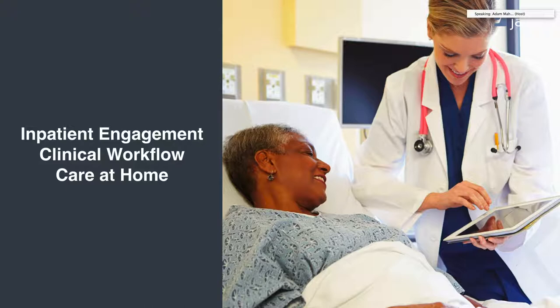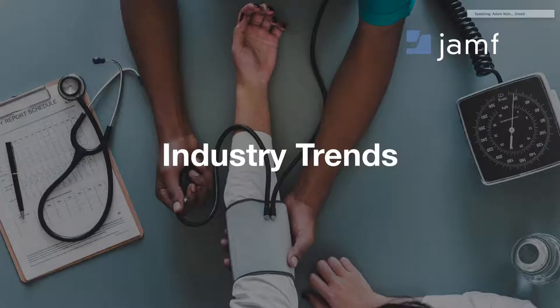Beyond that, how can we continue this type of engagement beyond the four walls of the institution and influence the lives of the patient in their home, in their daily life? These are big topics and we won't have time to cover all of them today, but know that Jamf is focused on all of them. Today we'll really hone in on the first two, as Nick mentioned earlier.